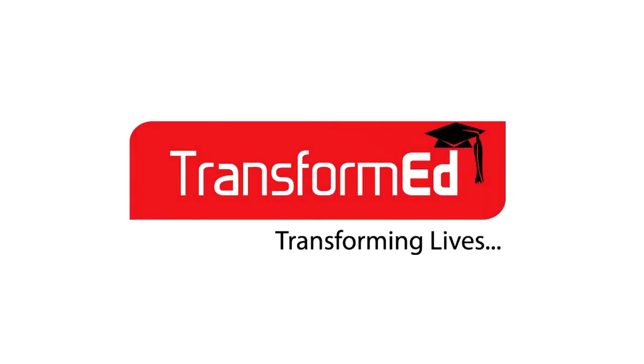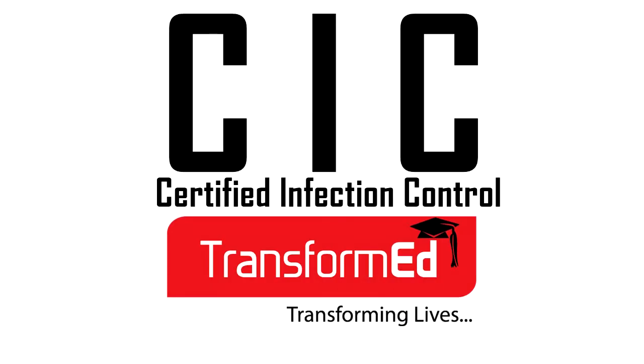Hello everyone and welcome to Transmeт. Today I'm going to explain to you one of our courses, which is CIC, or Certified Infection Control.